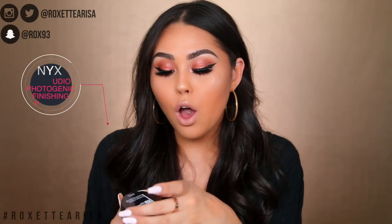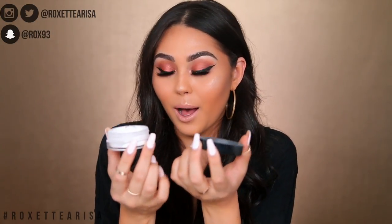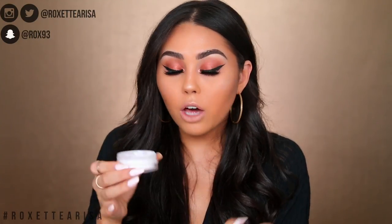This is the NYX HD Studio Photogenic Finishing Powder. First off, the powder itself is very thin — you can see it's literally just coming out of the bottle as soon as I open the cap. It's such a thin powder, and my personal preference is I don't like powders this thin. I like something with a little bit more grit, like the Laura Mercier powder or the Cody Airspun — those have more grit so you can bake a lot easier.